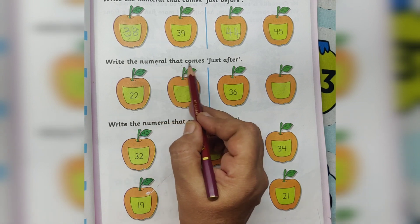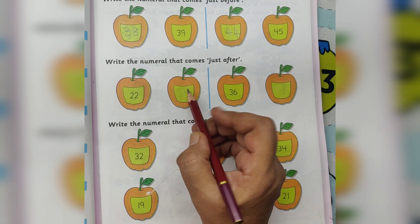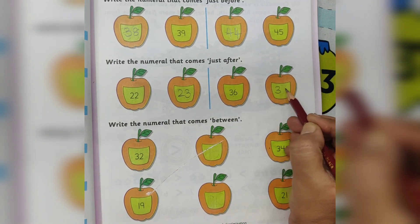Write the numeral that comes just after. After number: number 22 — 22 after is 23. 36 after is 37.